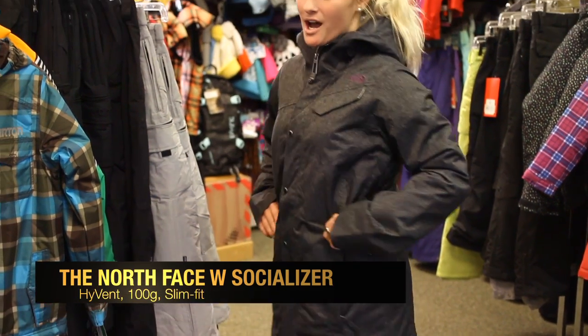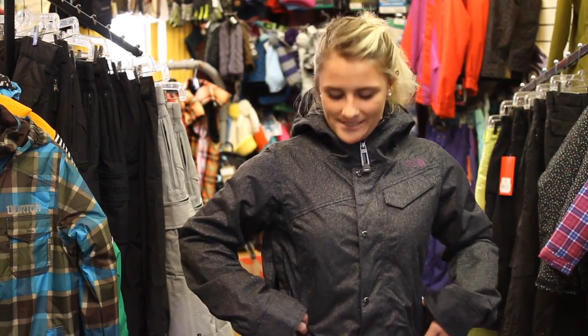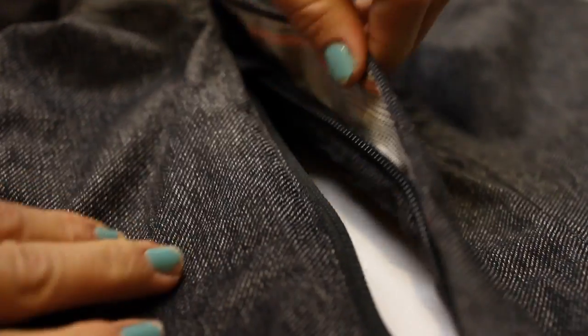Beautiful looking jacket. It's fitted, so it's slimming — really tapers women's body well, makes us ladies look good on the slopes. It's also extremely breathable; you've got pit zips to help with that.